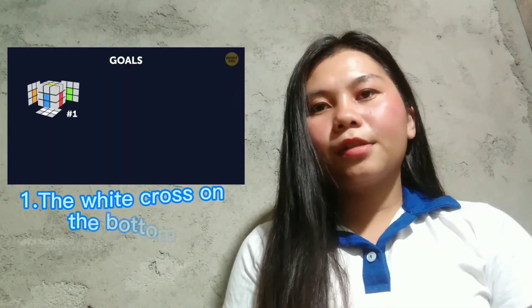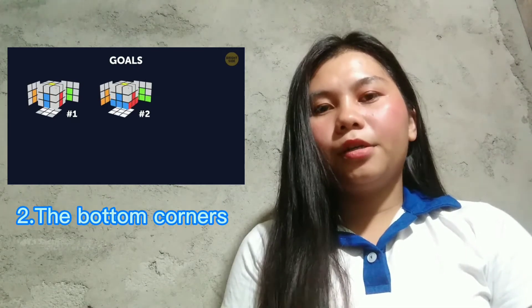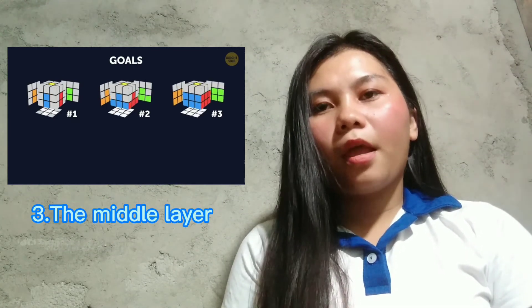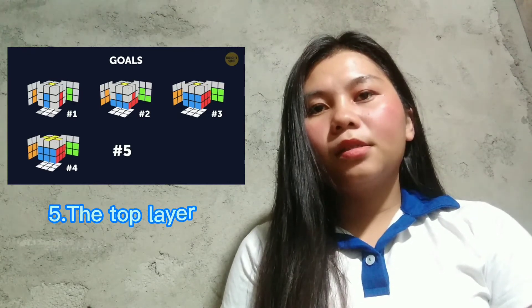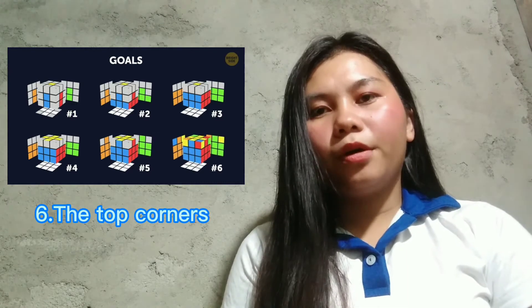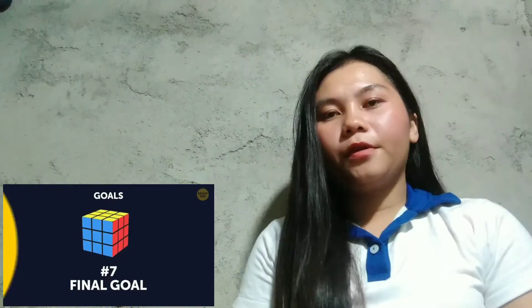There are seven goals of algorithm. First, the white cross on the bottom. Second, the bottom corners. Third, the middle layer. Fourth, the yellow cross. Fifth, the top layer. Six, the top corners. Seven, the final goal.